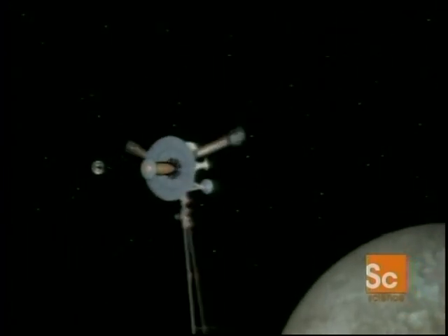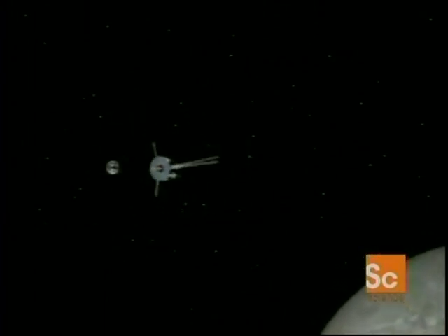But NASA took advantage of these flybys. The surface chemistry of the dark side of the Moon was compared to the light side. Galileo also took atmospheric measurements of the ozone levels over Antarctica.